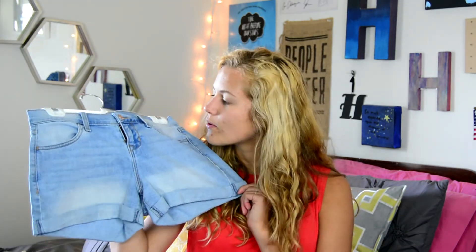The last two things are a pair of dark wash denim shorts because everyone needs just a pair of denim shorts. I have the exact same shorts in a light wash color, and the white shorts I showed you earlier are also the exact same shorts, just a different wash.